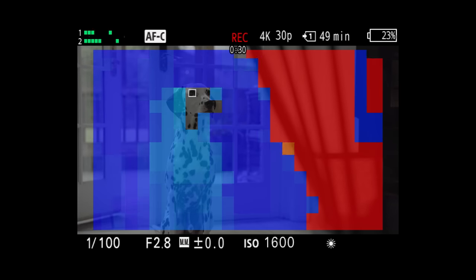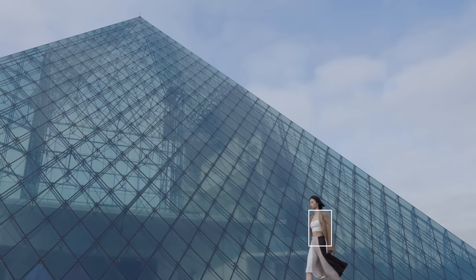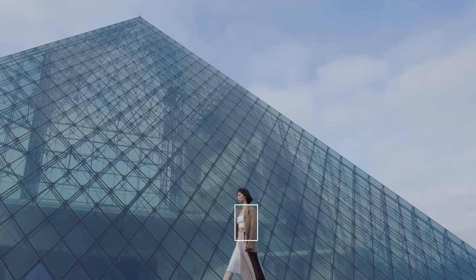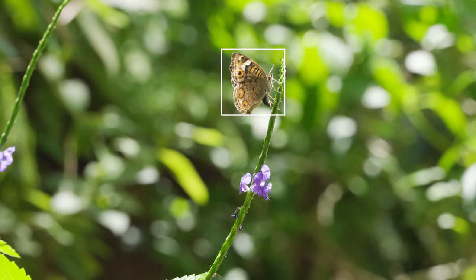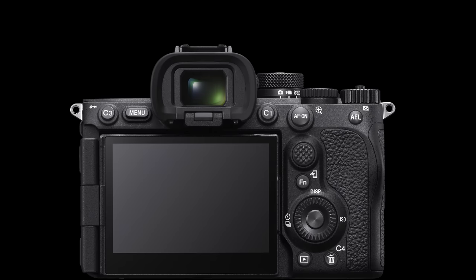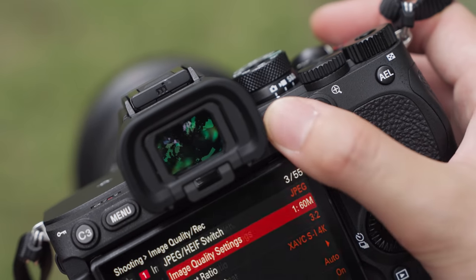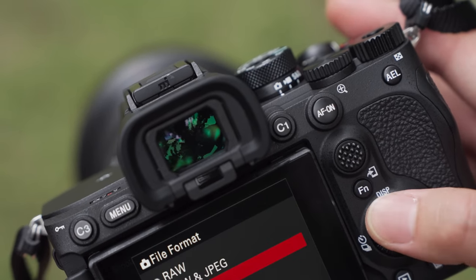Sony also aims to make camera and other device functions as accessible and easy to use as possible. There are a number of functions that provide visual assistance to make focusing straightforward. AI-based focus functions also make it easier for the camera to maintain tracking of the subject. Many customization functions are provided, for example, allowing functions to be assigned so that major operations can be performed with one hand.